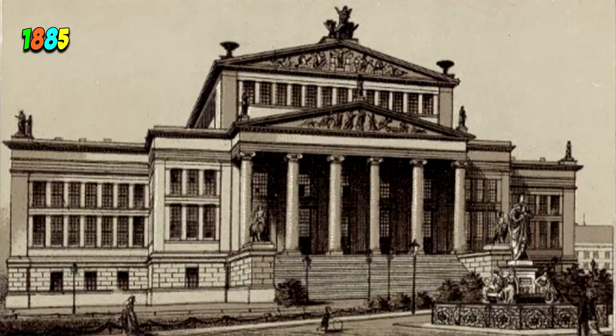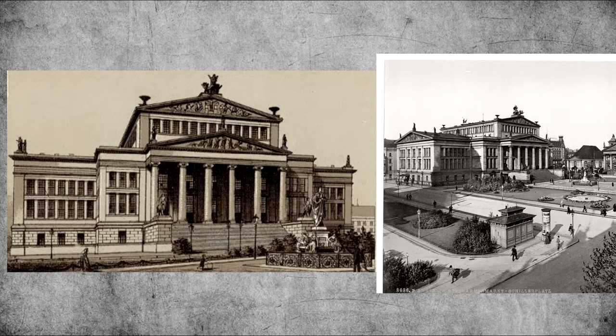This building was called the Schauspielhaus, which is the German word for theater. According to Wikipedia, it was built in 1818 to replace the old theater that had burned down in 1817. I found a photograph of this building from the 1980s but from a different angle. However, you can still see that it is a totally accurate depiction of the building.